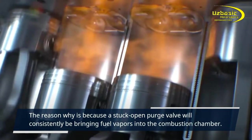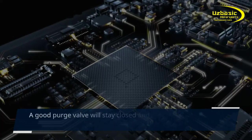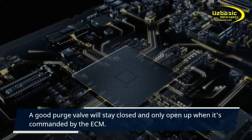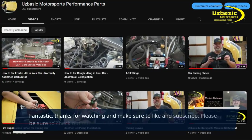The fifth symptom is poor gas mileage. A stuck-open purge valve will consistently be bringing fuel vapors into the combustion chamber. A good purge valve will stay closed and only open up when it's commanded by the ECM.